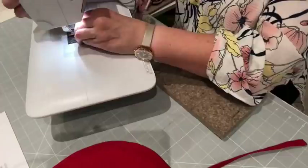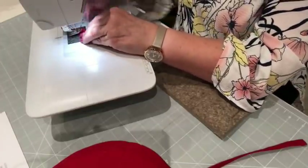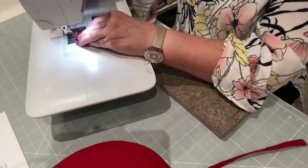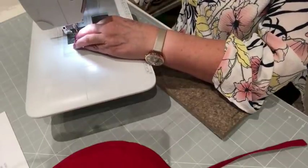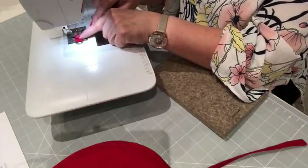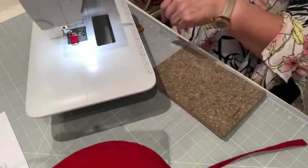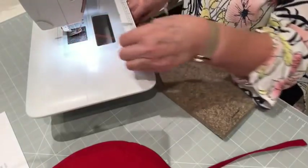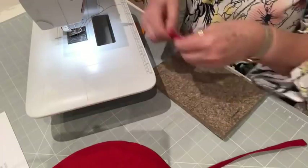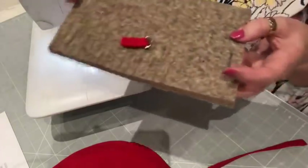Let's just pop that under the machine. I'm trying to keep those raw edges lined up — sometimes it's difficult. You could put a pin in there, but I'm always a little worried about getting pins near your needle. You don't want to break your machine needle — it's just not fun. So we've just topstitched that.